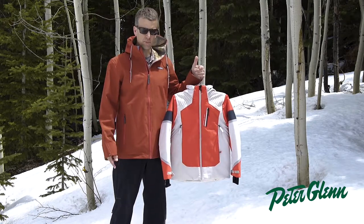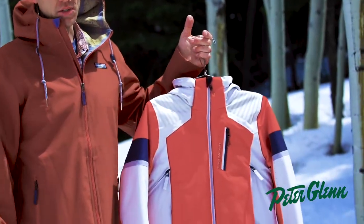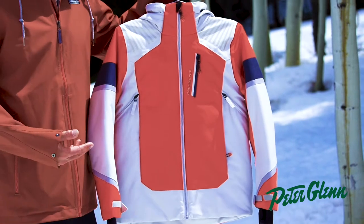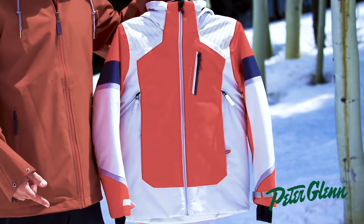We really pride ourselves on our kids' product. This is our Teen Boy Outland Jacket — really nice new style for this year. It's a 10k fabrication, so 10,000 waterproof breathable fabric.